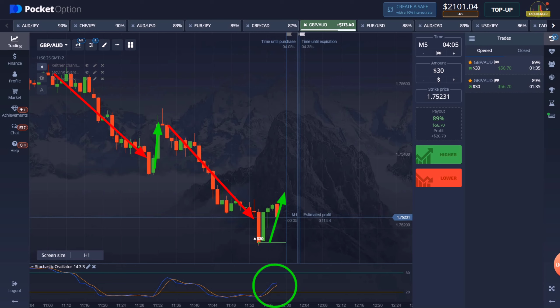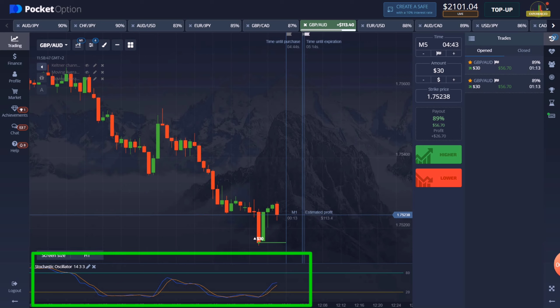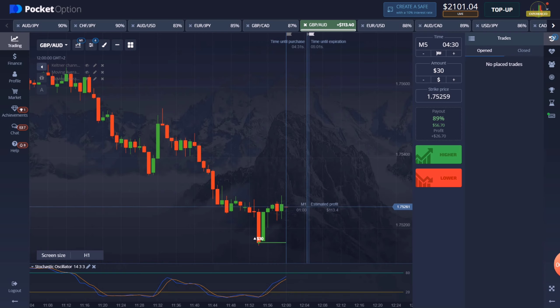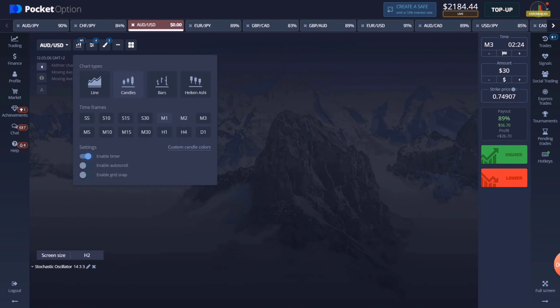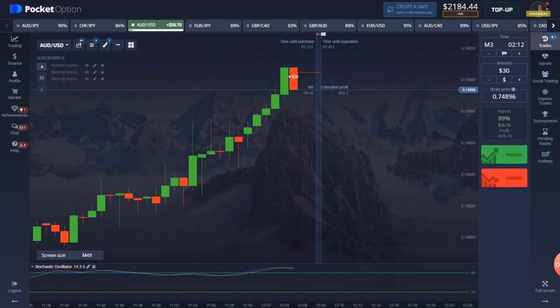Let us understand this trade before proceeding. This is a chart confirmation using the stochastic oscillator that I always keep. It will tell you the trend and how long it is down or up. Here a downside trade is taken. The stochastic oscillator is in the overbought area for a long time and the market has gone up a lot. It is confirmed that the market will go down for a while, or if it goes up it will come back down soon. Hence the 3-minute trade on the downside.